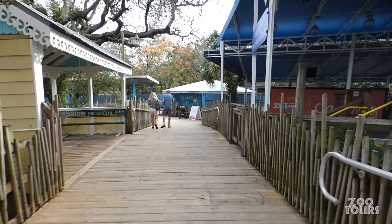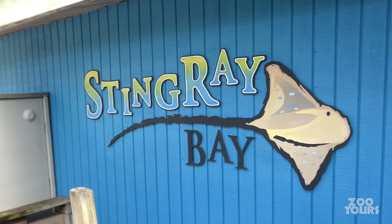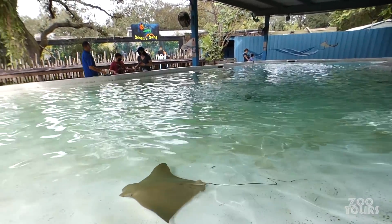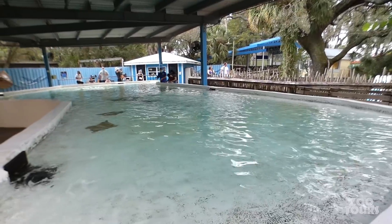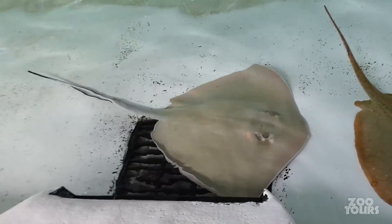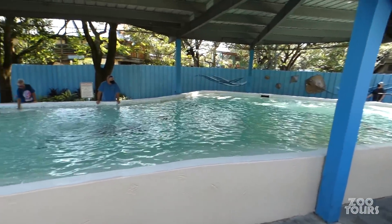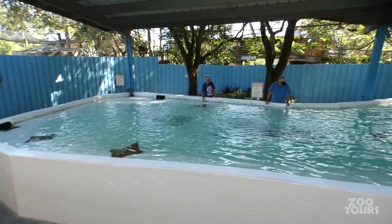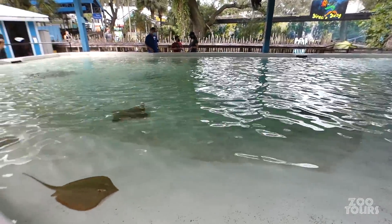After a little bit of backtracking, you used to be able to enter the Stingray Bay — a 16,000 gallon touch pool that was added in 2001. From every part of the ledge, visitors used to be able to pet and feed Cow Nose, Southern, and Atlantic Stingrays. If you're wondering why I keep using past tense, well, go to the description below to find out.